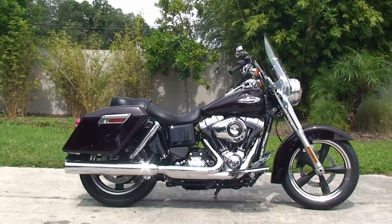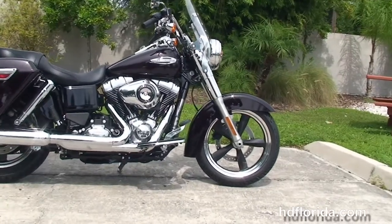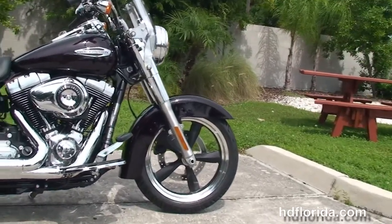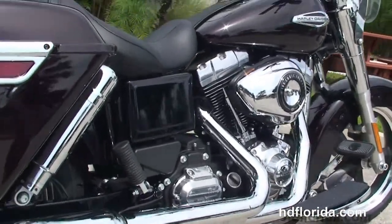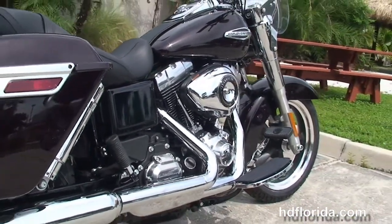The Switchback starts out front with the five-spoke mag wheels, single disc brakes, and moving back, the full-size rider floorboards. We've got the rubber mounted, air-cooled, 103 cubic inch twin cam engine with 6-speed transmission.